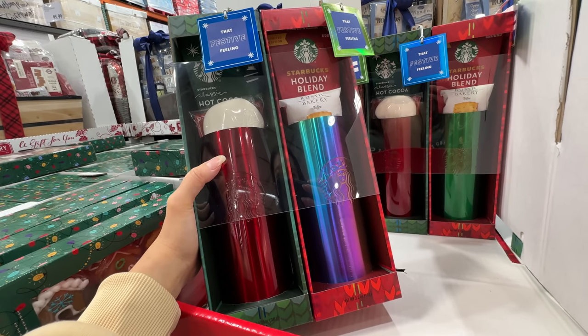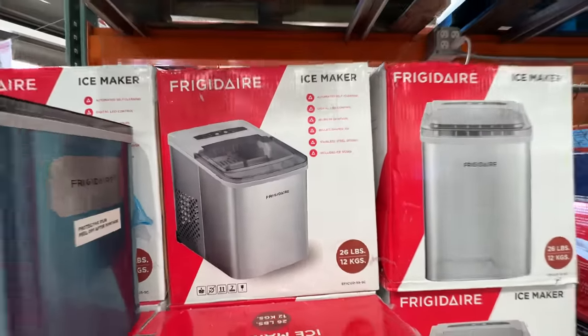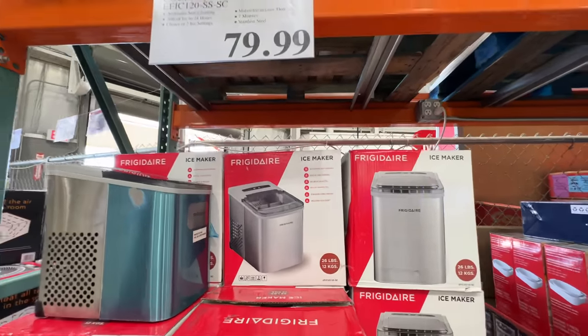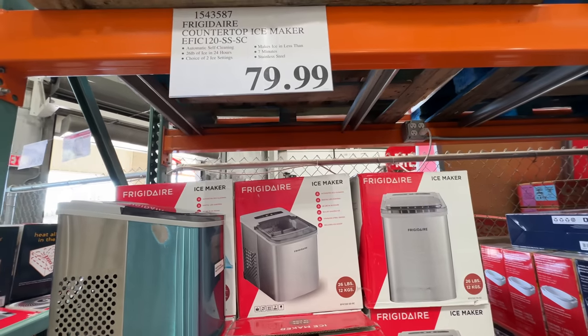The Frazier ice maker is back. This is pretty good — they also sell it at Sam's but Costco has way better pricing at $80. It's not on sale but the pricing is actually cheaper than Sam's and Amazon, so I do recommend it. It's really good and the price is so far the lowest I've seen.